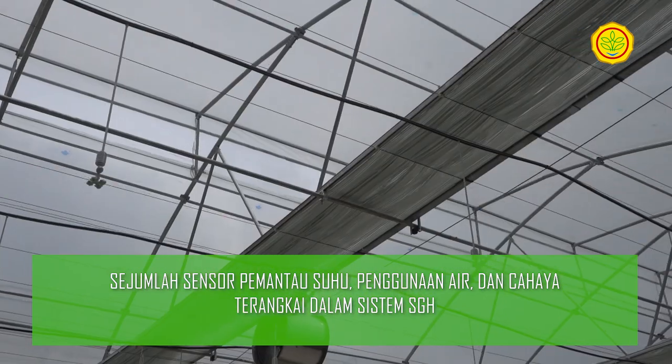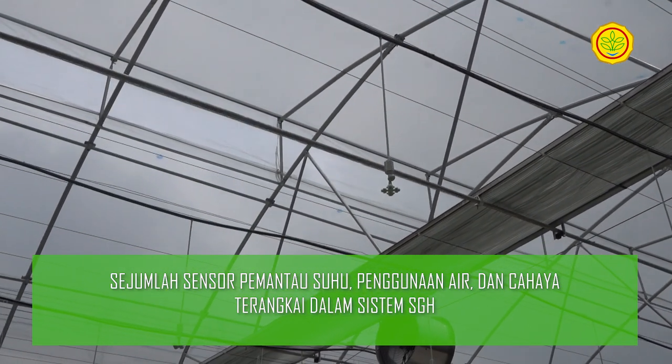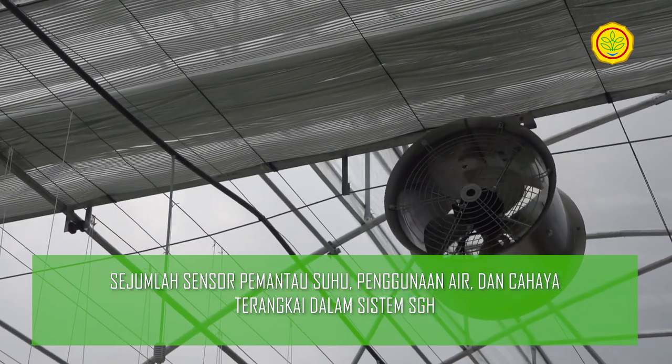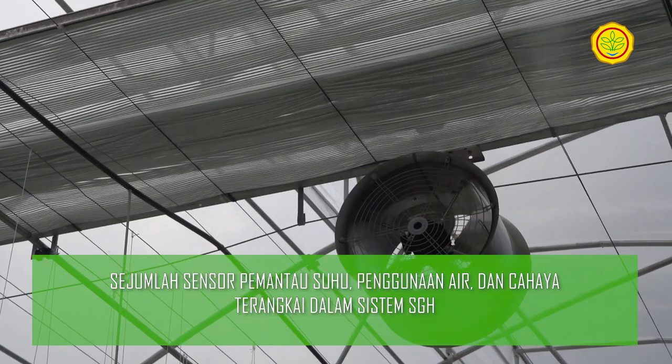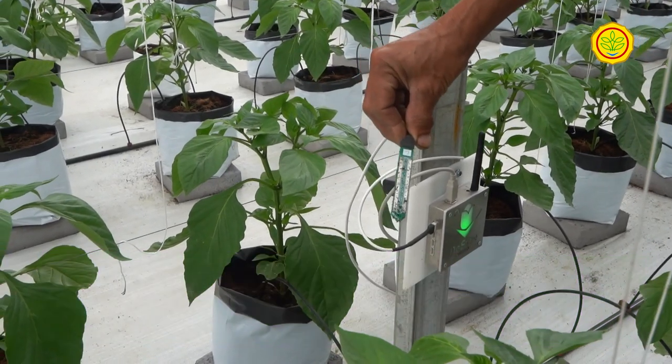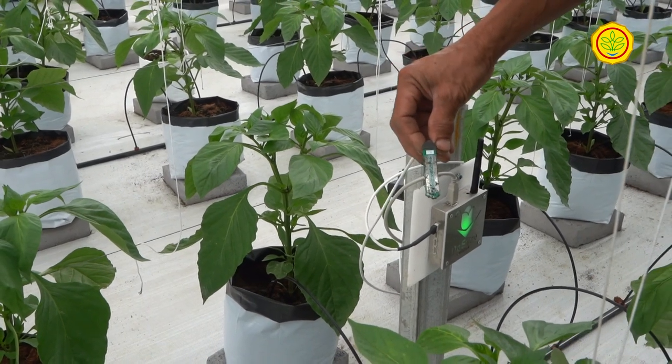SGH diharapkan dapat membantu meningkatkan kualitas sumber daya manusia atau SDM yang terampil dan mandiri di bidang agroteknologi dan agribisnis, dengan potensi wisata dan profitabilitas pertanian di berbagai kawasan pertanian.